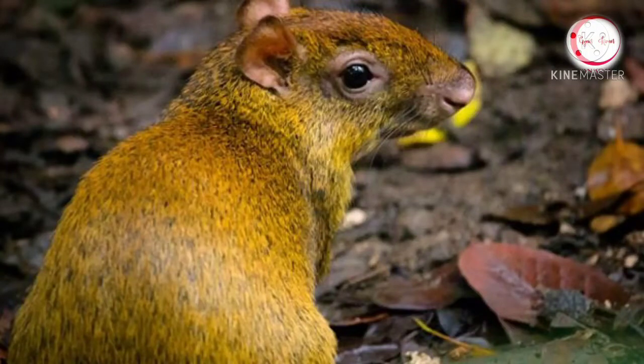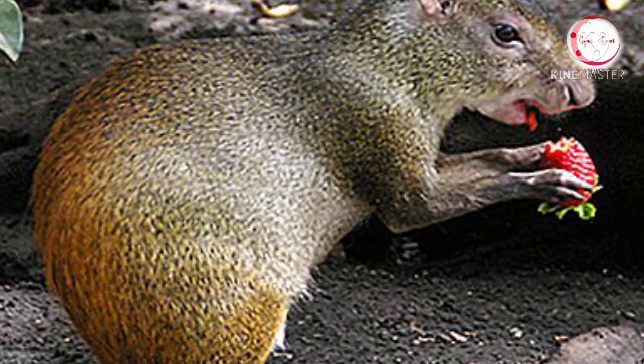They eat fallen fruits, leaves and roots, sometimes green fruit, eggs of different birds and even shellfish.